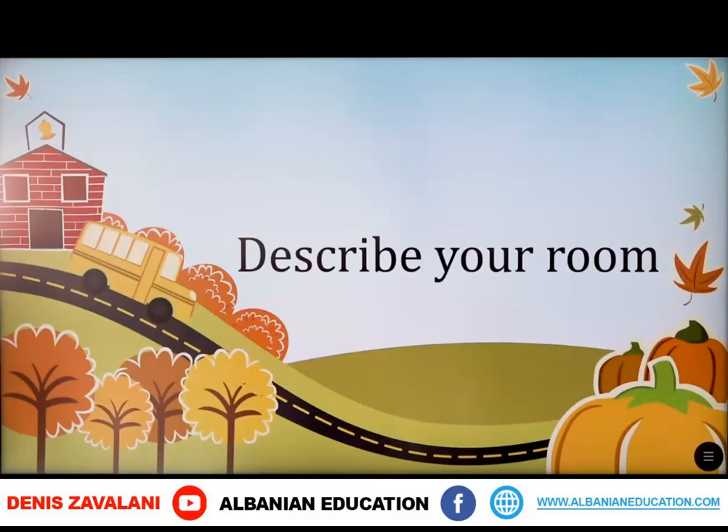Pra, sot do të mësojm se si të përshkruajm dhomën tonë dhe mund të hapni librat në faqen 35.